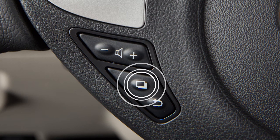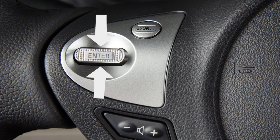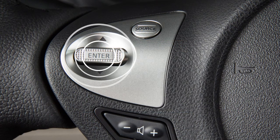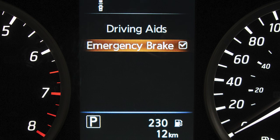To enable or disable the system, press this button until Settings is displayed on the vehicle information display. Use the up and down arrow button to select Driver Assistance and press Enter. Select Driving Aids, then press Enter. Select Emergency Brake.